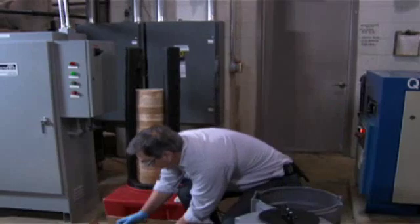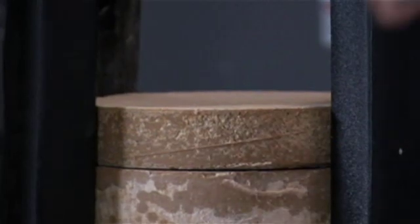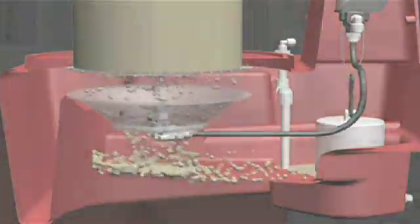The UltraServe solid chemical delivery system offers you improved safety for your employees, improved sustainability due to fewer and lighter weight product shipments, and improved housekeeping and inventory management.